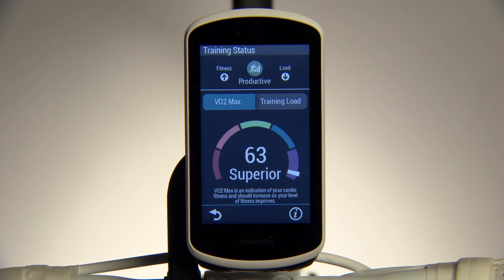VO2 Max describes the maximum rate you can bring oxygen into your body. The higher your VO2 Max, the higher your performance capacity.